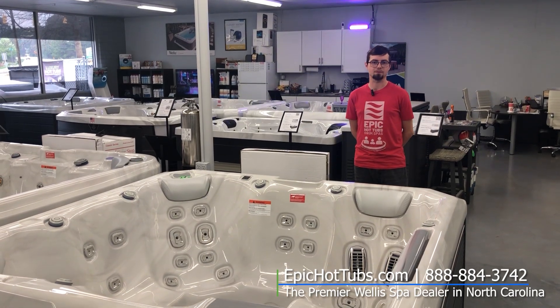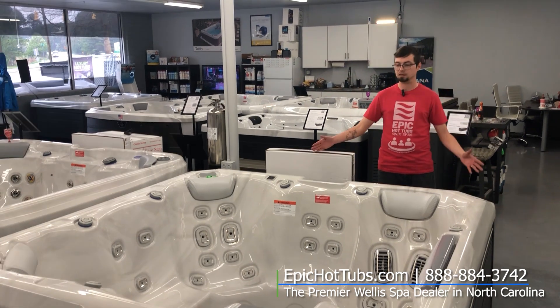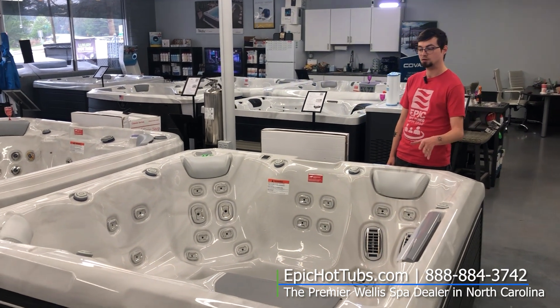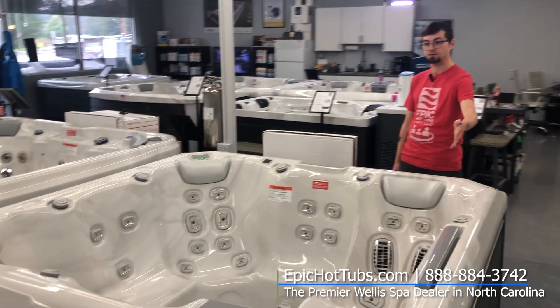What's up guys? This is Devin with Epic Hot Tubs and today I am showcasing our brand new Atlas Hot Tub. This is a six-seater tub equipped with one lounger. It has a full waterfall feature — a new waterfall feature coming from Welles.